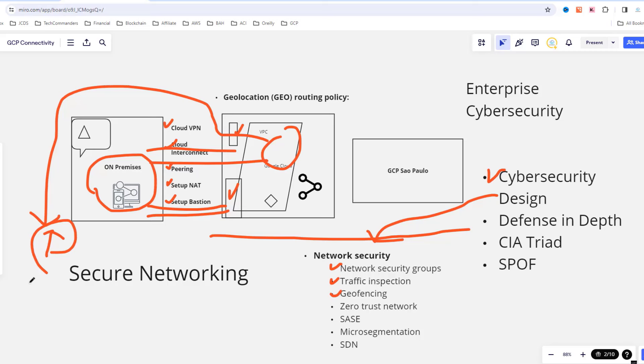There's a lot we could design into our network security. We could implement security groups — these are firewall rules — traffic inspection, and geofencing. Geofencing is where we identify where traffic is coming from and determine if it should be coming into our cloud service from a different location, such as Brazil, the US, or China. If your company doesn't have people working in certain countries, that's something to look at. Zero trust is a big deal nowadays — making sure every request is validated with no inherent trust. SAS, micro-segmentation, and SDN are other great approaches to consider.